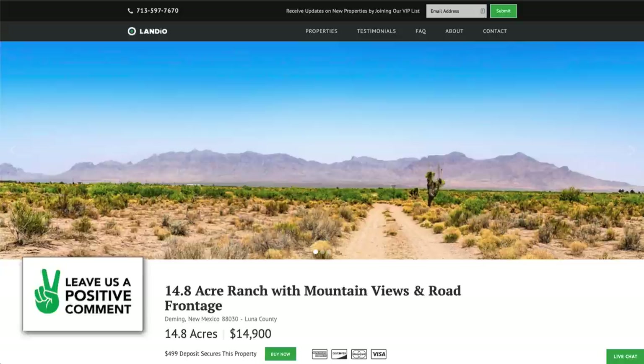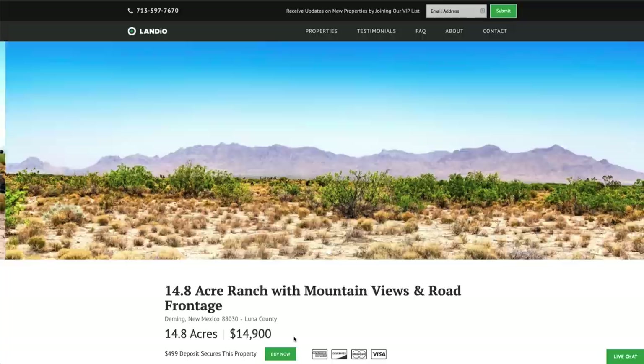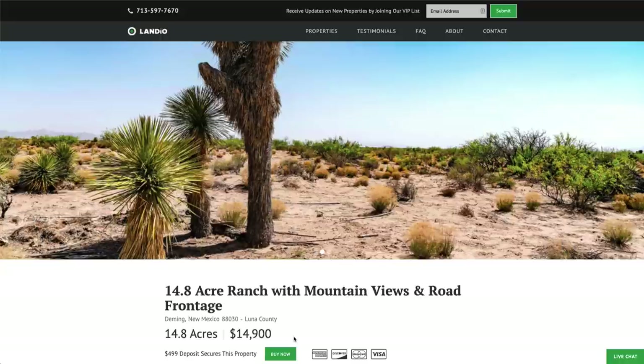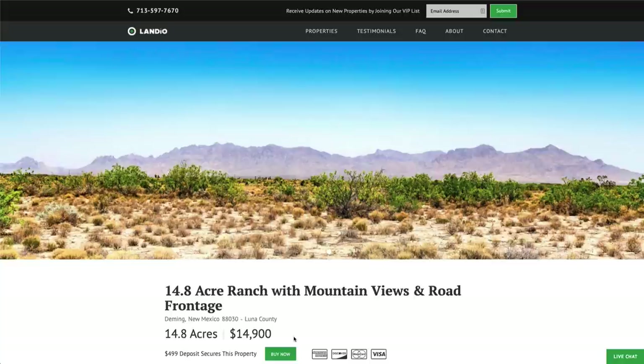If the property fits what you're looking for, go to landio.com and navigate to this property. You'll see a Buy Now button that allows you to place a deposit of $499 to secure your purchase. We only have one of each property available and sell on a first-come, first-served basis. The $14,900 price includes everything — no other commissions or fees. We take care of all closing costs and the whole transaction can be completed in as little as a day. You can put the full purchase on a credit or debit card, multiple cards if needed, or do a wire transfer, cashier's check, ACH bank draft, or any combination of these methods.